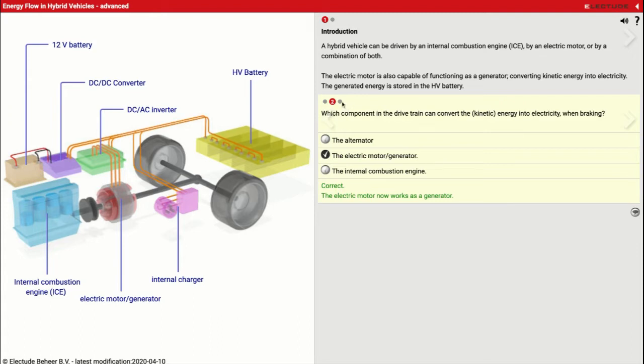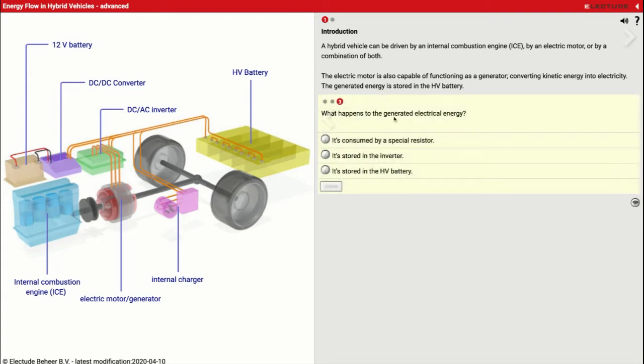What happens to the generated electricity? If the wheels spin the electric motor slash generator, it's got to send power somewhere to get stored. What it does is it sends it through this inverter back to my battery pack. That's where it's going to store it until we can use it again. So it's going to get stored in the HV battery pack.